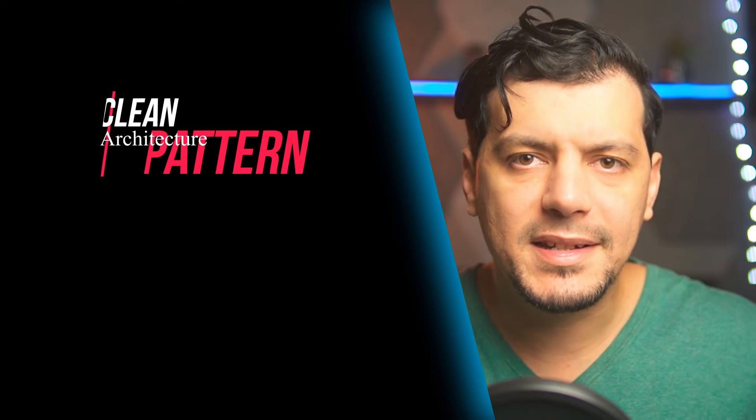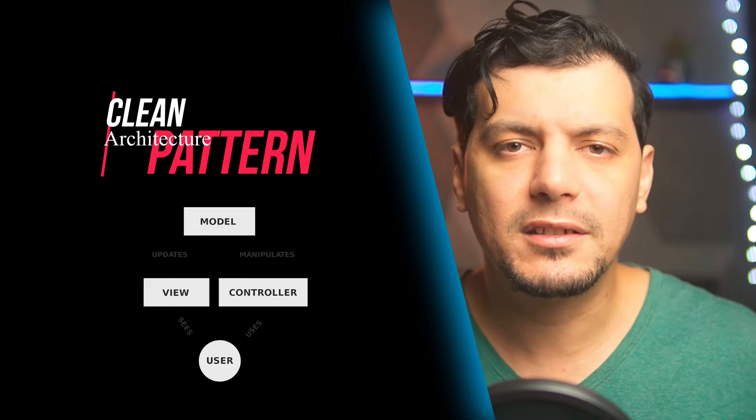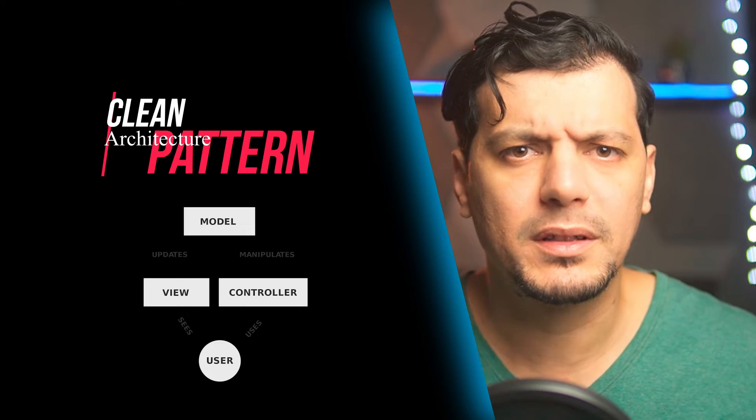Software architecture patterns are so important in your skill set because they allow you to understand complex software when you know the architecture that was used. Let me tell you a story that happened to me: I had a PHP Laravel interview at a company, and the interview was successful.